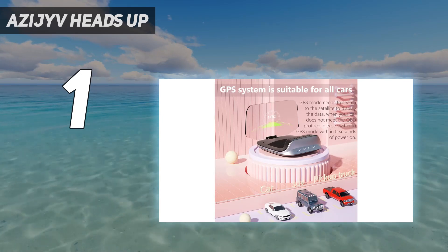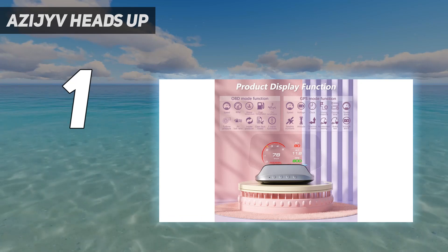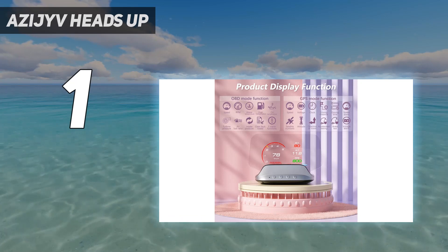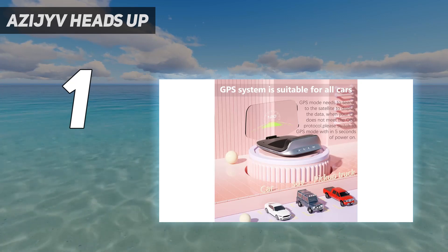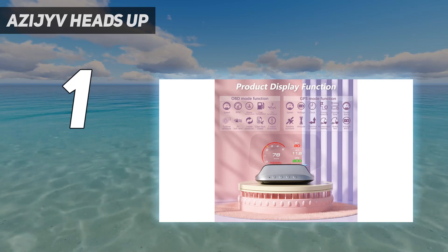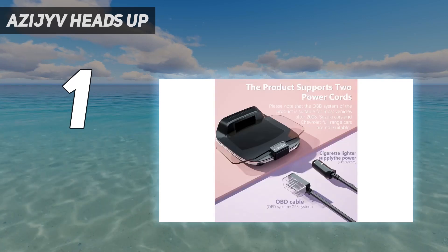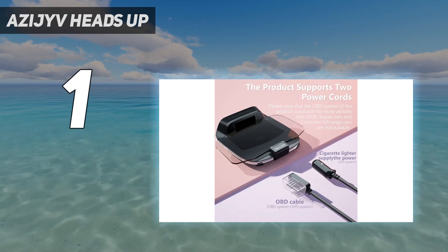At $279, it is one of the most expensive HUDs on the market, but the amount of information it can put in your face means it's well worth it — whether that's driving speed, engine RPMs, or turn-by-turn directions. Just be aware that the unit itself is rather big, and the fold-down screen might get in the way of your view of the road at times.